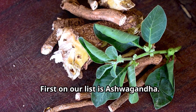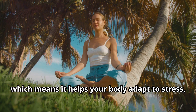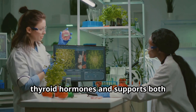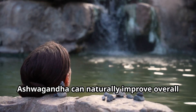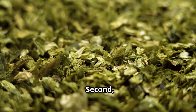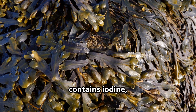First on our list is ashwagandha. Ashwagandha is an adaptogen, which means it helps your body adapt to stress — a key factor in thyroid function. This incredible herb helps balance thyroid hormones and supports both hypothyroidism and hyperthyroidism by reducing stress. Ashwagandha can naturally improve overall thyroid health.